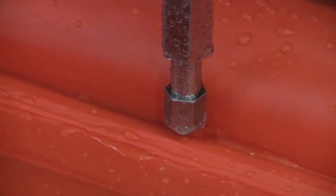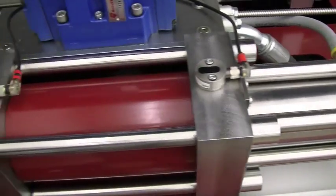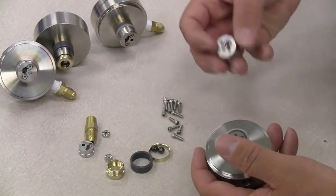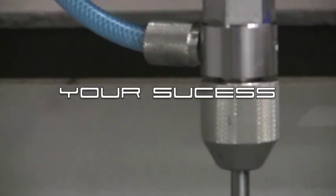No matter the application or the operation, AccuStream has the expertise and technology to help you operate at the highest performance. At AccuStream, we stand by our customers and offer unmatched products and service, making us a better water jet experience for you, your business, and your success.